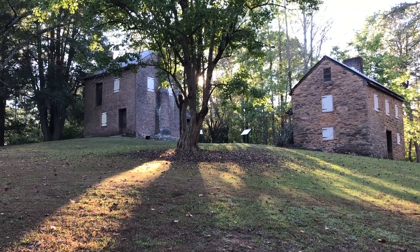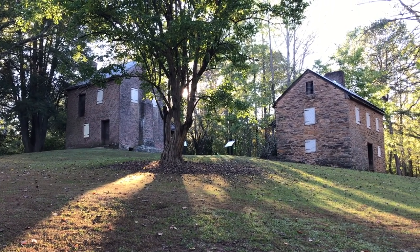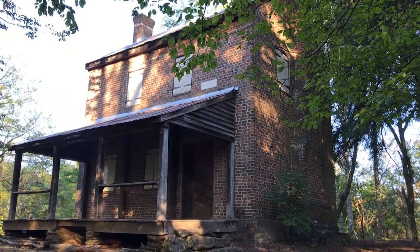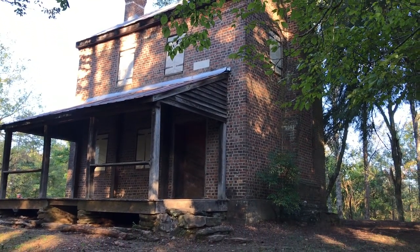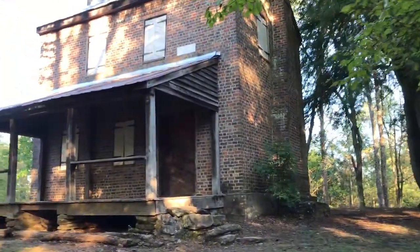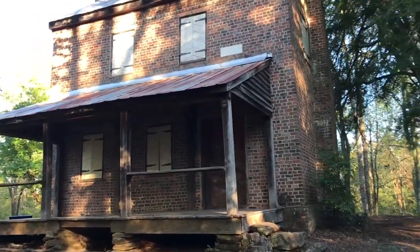We made it to the place with the waterfall, but we only had about 20 minutes before they locked the gate, so we couldn't do the hike. But they had these old buildings on the property that used to be a trading post many years ago, so we thought we'd check that out. It's always nice when you get a surprise and there's more than one thing to do on the grounds.